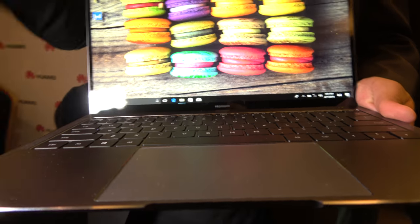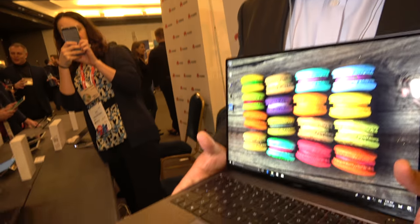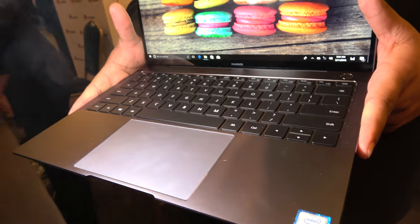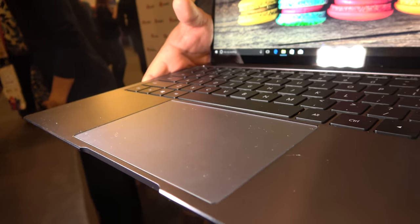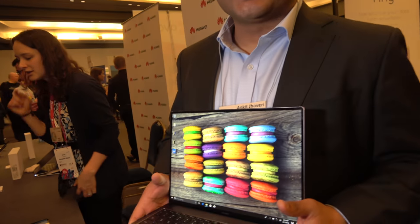It has a huge touchpad. It's designed for consumers who use gesture mode, especially for editing pictures, gaming, and things like that. It's a glass-top precision touchpad — the best of its class. It has all the multi-touch gestures, fully functional and fully loaded.